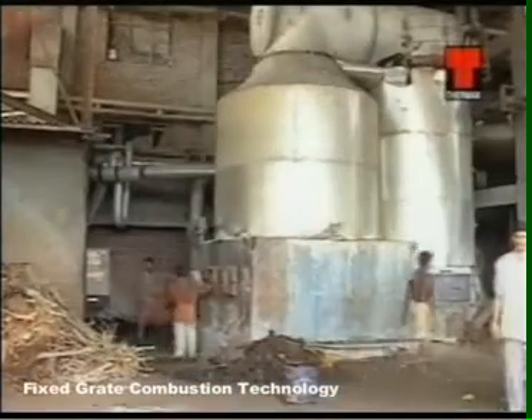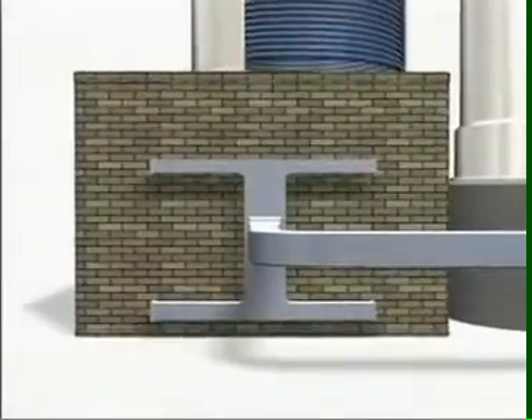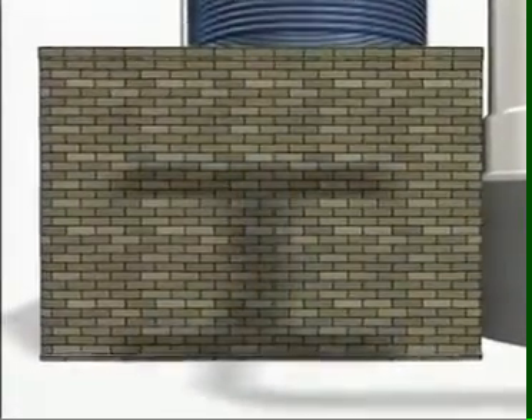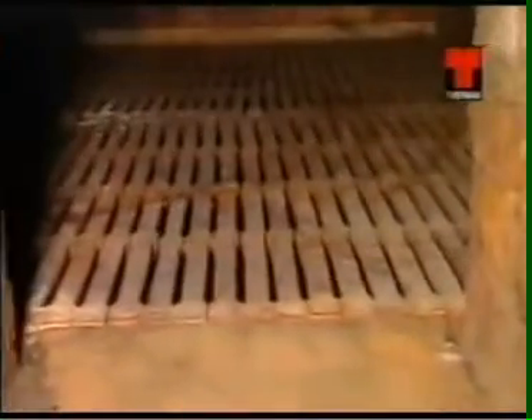This type of combustion system is the simplest. It is used for burning fuels which need a liberal quantity of primary air supply through the fuel pad for complete combustion. The system is best suited for burning high-grade fuels such as coal and wood chips.